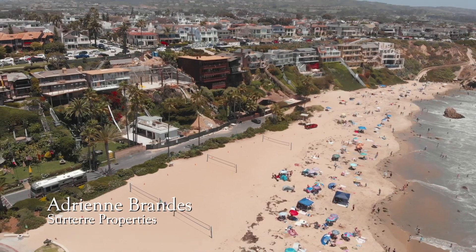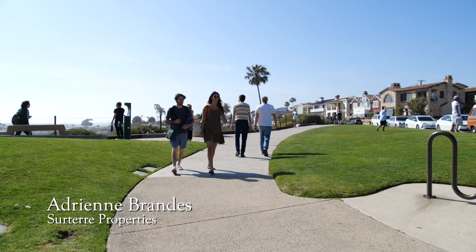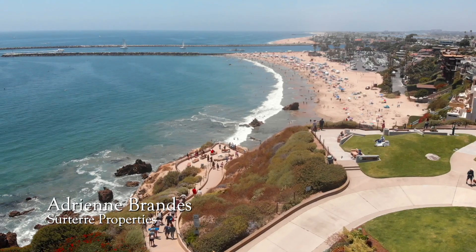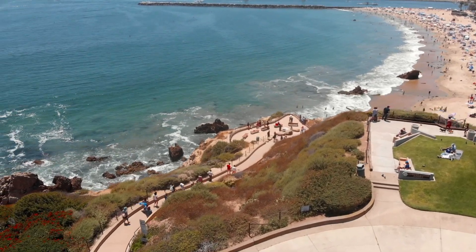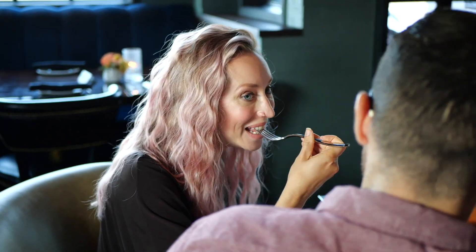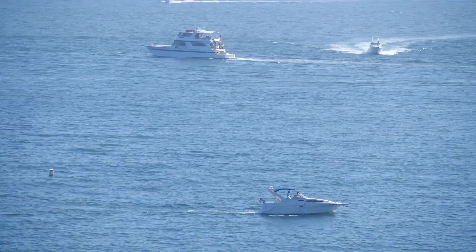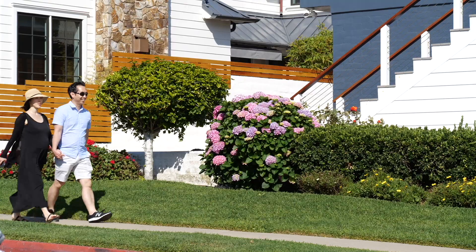Hi, my name is Adrienne Brandes and I'm a real estate agent with Sertare Properties here in Corona Del Mar. Welcome to the village of Corona Del Mar. Corona Del Mar has the most incredible and pristine beaches along the California Riviera. We have world-class shopping, famous restaurants, a magnificent harbor, and unrivaled neighborhood amenities, all within walking distance.